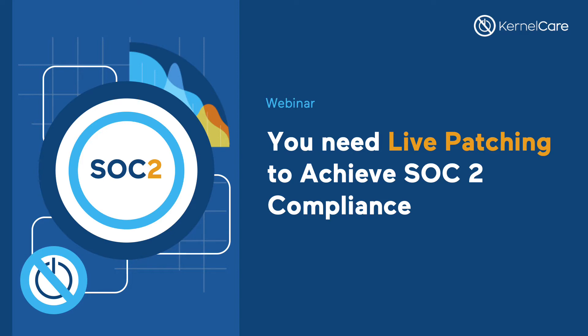Welcome everyone. Thank you for joining us for today's 30-minute webinar. My name is Jamie Charleston and I'm the Senior Sales Engineer at CloudLinux. CloudLinux is the name behind a range of tools helping enterprise companies keep their Linux-based systems secure, compliant, stable, and profitable.